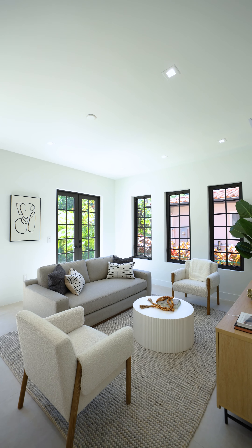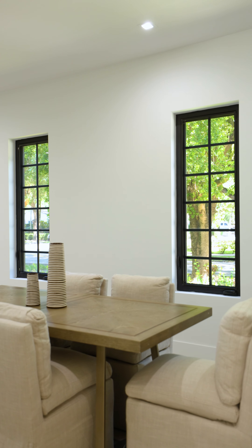Here we are in the formal living room. We have tall ceilings, porcelain tile floors, and numerous windows to let that sunshine in. Let's take a look at some more.